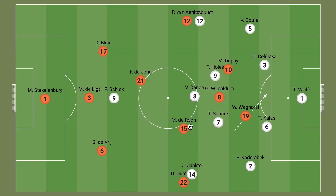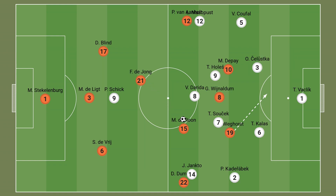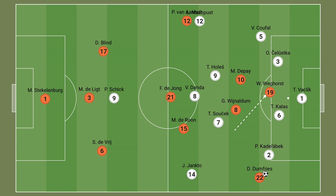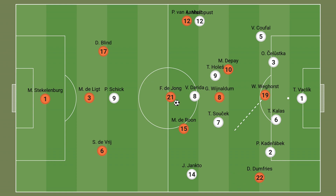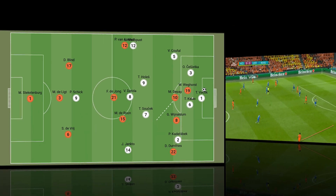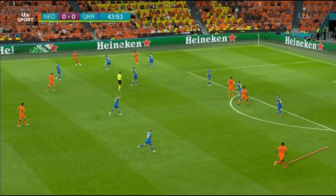Another crucial part of the Netherlands' attacking strategy so far at Euro 2020 has been Dumfries' bursts forward from right wing-back. The PSV defender has been far more advanced than Patrick van Aanholt on the opposite flank, and while Weghorst's presence has helped create space for him, the 25-year-old also deserves credit for his attacking instincts. With the Czech Republic likely to play with a back four, there will once again be space on the flanks for the Dutch wing-back to exploit, and Dumfries in particular could benefit from this. These images show just how advanced Dumfries can get, particularly when the ball is on the Dutch left flank, creating space for a switch of play.